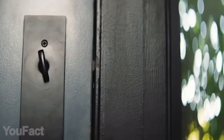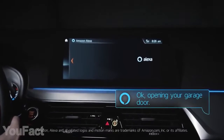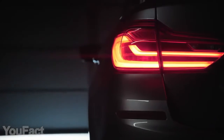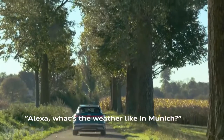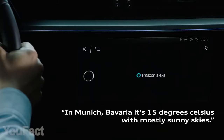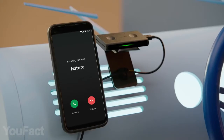Echo Auto is the gadget that finally brings Alexa to your car. Thanks to the eight built-in microphones, this thing will always hear you despite the road noise, music, and all that stuff. Alexa is aware of the latest news or the weather forecast. She'll play music or an audiobook and make calls so you can focus on the road.